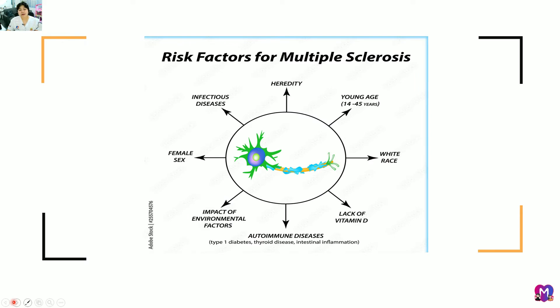Risk factors of multiple sclerosis include infectious disease — particularly the Epstein-Barr virus — and it is more common in females, especially during pregnancy. Environmental factors also play a role, such as low sun exposure, lack of vitamin D, and being of white or Northern European descent.